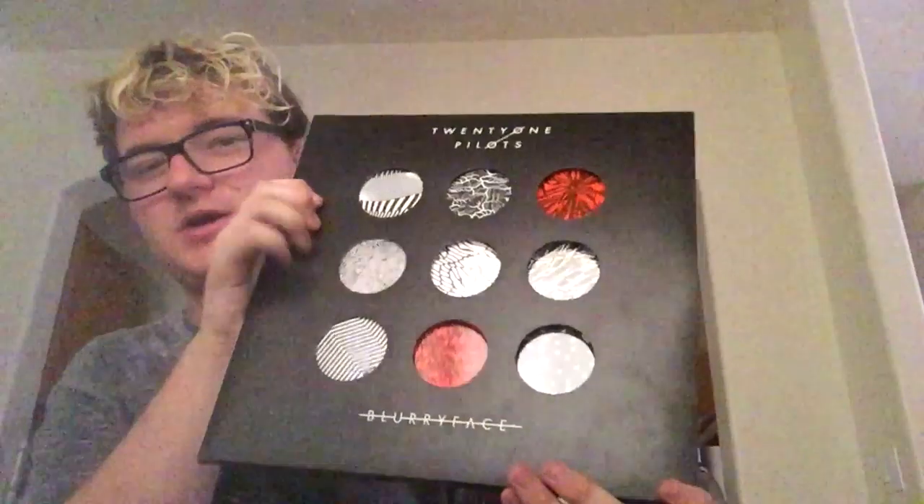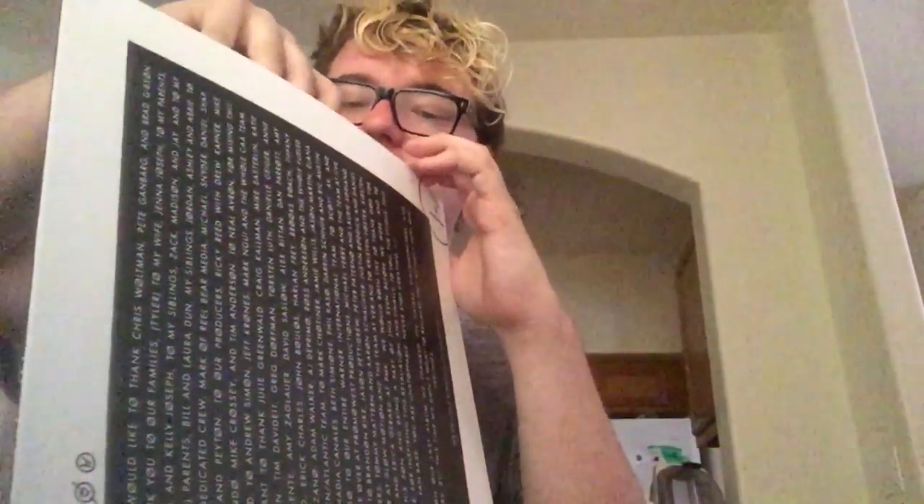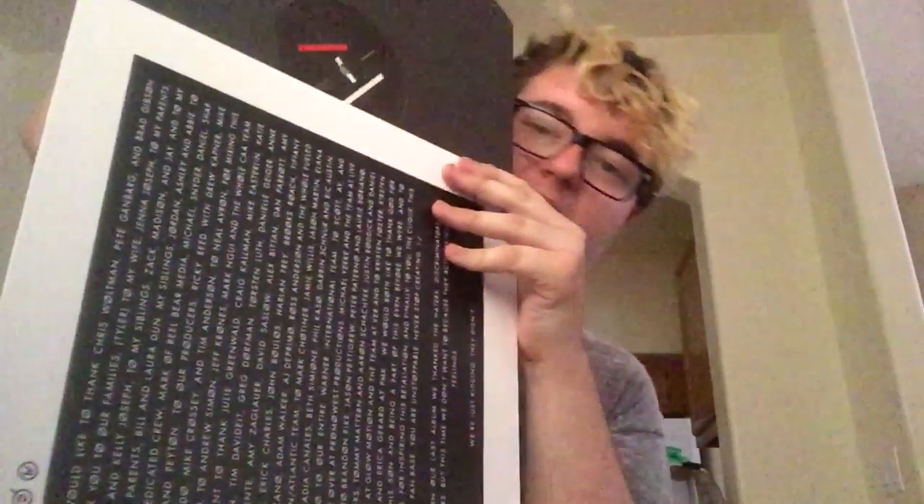Now we're on what I got from Barnes & Noble. If you saw my vlog video, you'd know I bought this — it's a Blurryface vinyl. I just have to buy a record player now. 21 Pilots is my life. I really like how you can take the sleeve part out, and the records are actually pretty nice, though they're just black, not black and red like most of them. This was my very first vinyl that I bought.